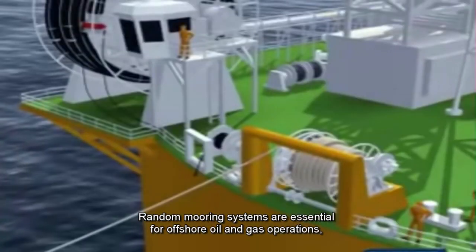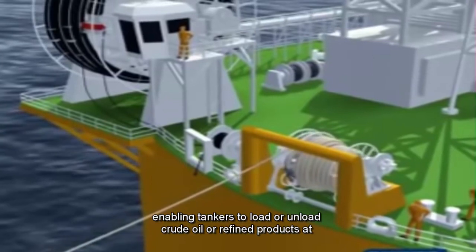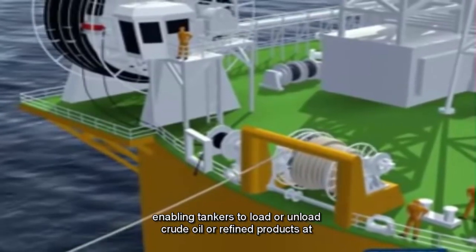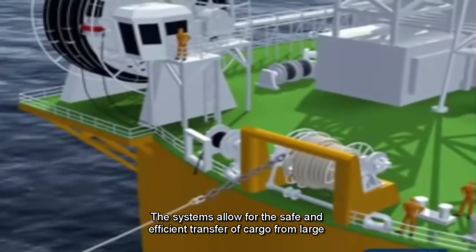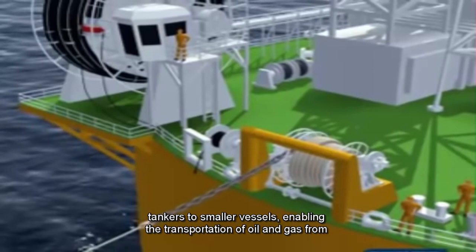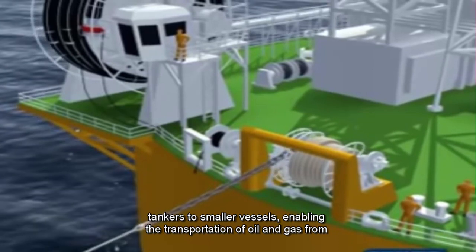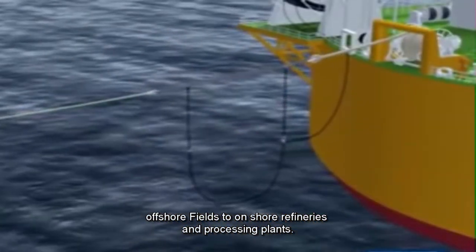Tandem mooring systems are essential for offshore oil and gas operations, enabling tankers to load or unload crude oil or refined products at offshore facilities. The systems allow for the safe and efficient transfer of cargo from large tankers to smaller vessels, enabling the transportation of oil and gas from offshore fields to onshore refineries and processing plants.